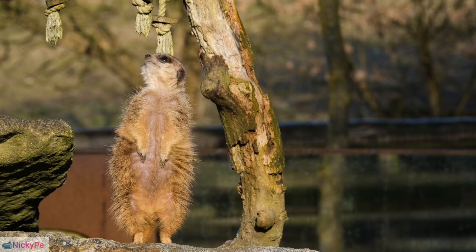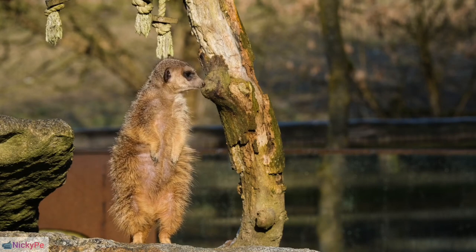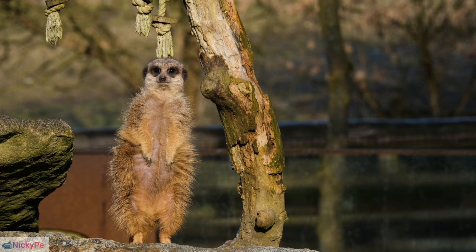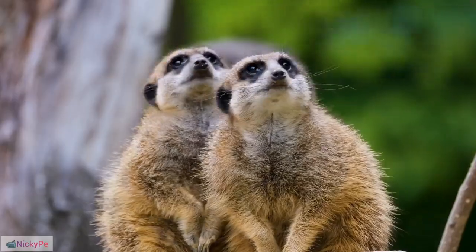Burrow Builders: Known for their exceptional digging abilities, meerkats use strong claws to create complex burrow systems, with depths reaching up to 6.5 feet and multiple entrances.